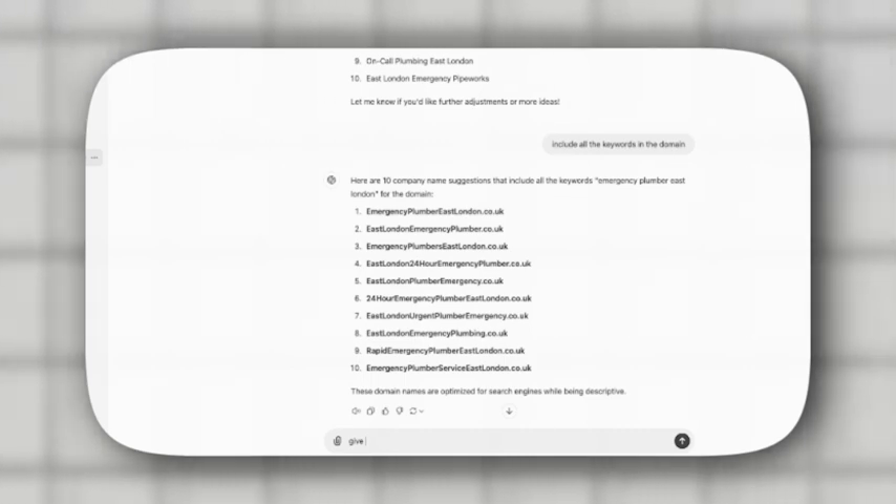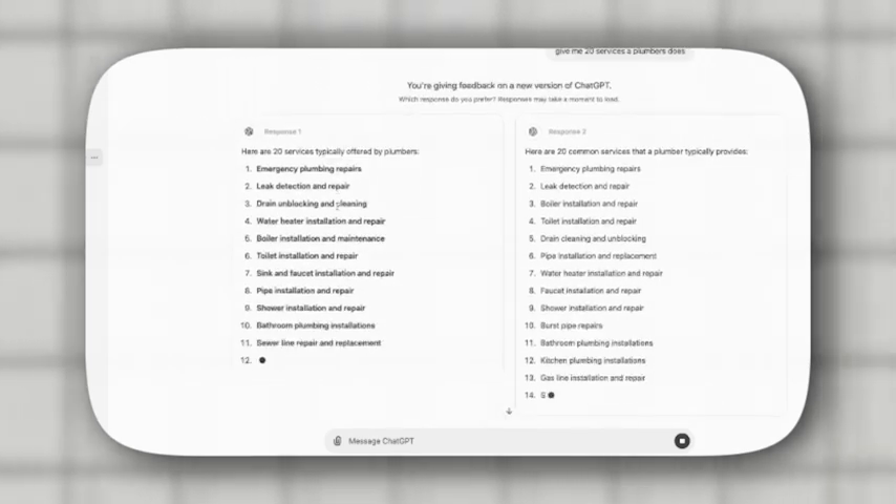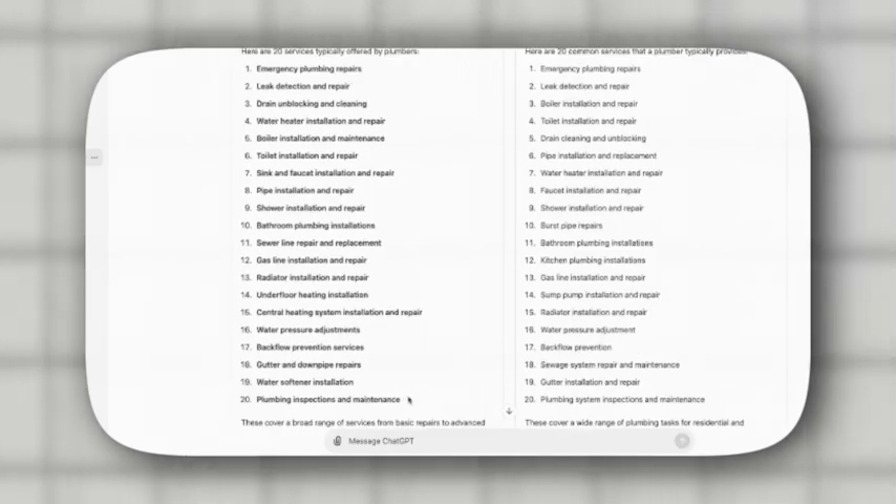After setting up our home page, the next thing we need are the main navigation and service pages. Go back to ChatGPT and type in this prompt: 'Give me 20 services of a plumber.' ChatGPT will give us a list of suggestions — things like leak detection, drain unblocking, water heater installation and repair, pipe installation and repair, and more. Pick the services that fit your business model and start putting them into the Google Sheet.